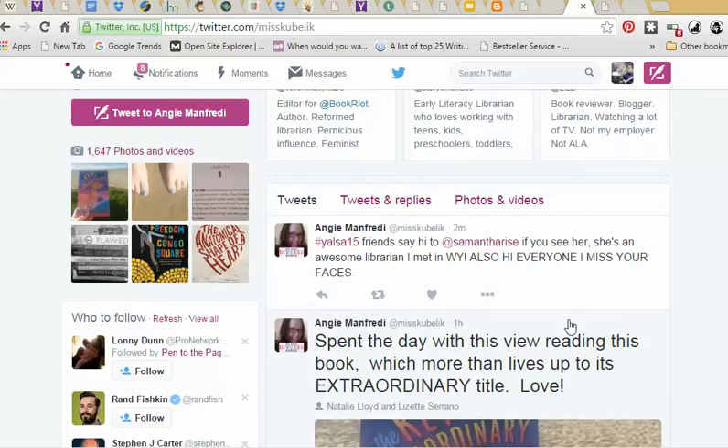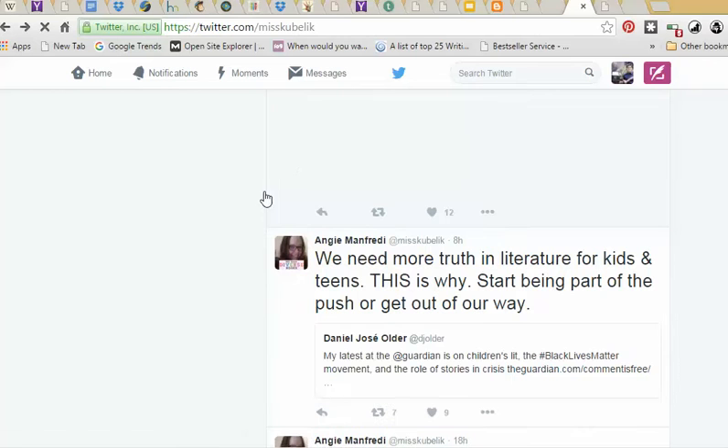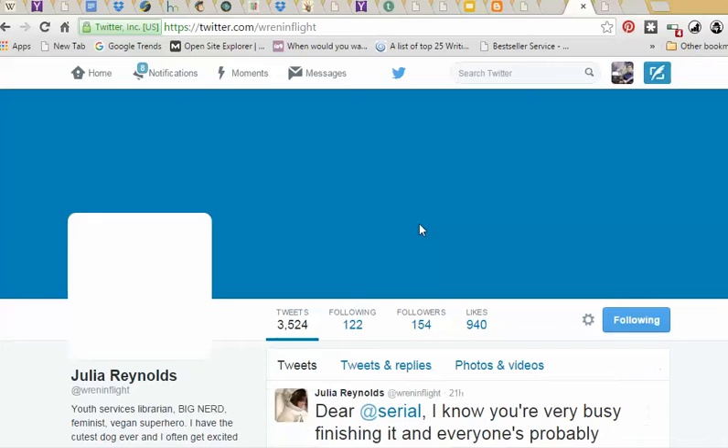It will also tell you over here who to follow — you can say 'view all.' Twitter will usually give you a big long list of people who are similar to the people that you followed. So you've kind of got to start following a few people, and then Twitter will recommend more.